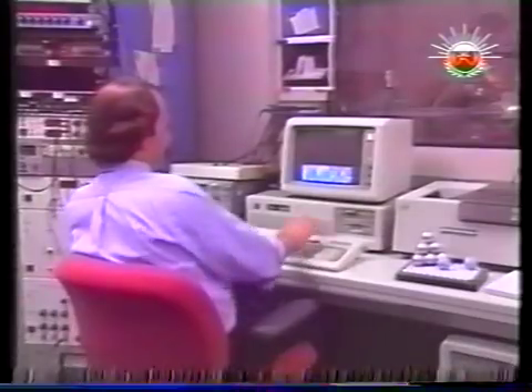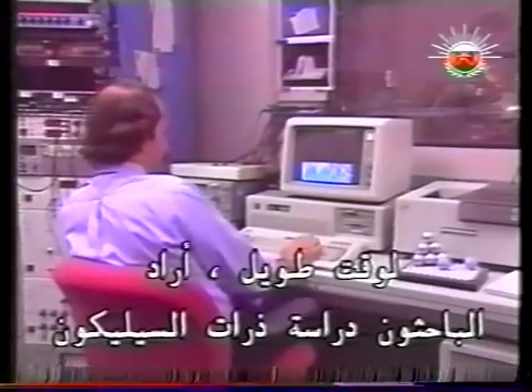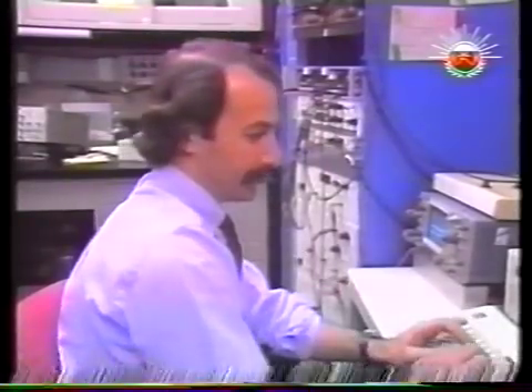This extraordinary tool was created specifically to study the characteristics of atoms. In this case, the microscope's sample is silicon. The resolving power is such that we can see each atom on the sample surface. For a long time, researchers have wanted to study atoms of silicon, the element whose properties form the very basis of semiconductor chips. The scanning tunneling microscope has at last made this possible.